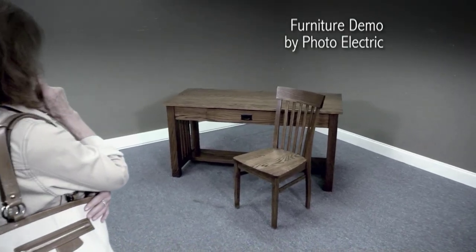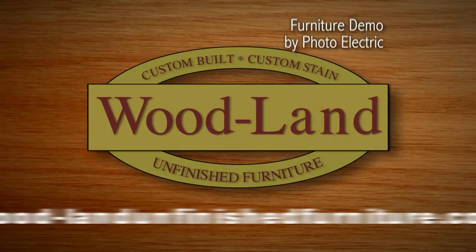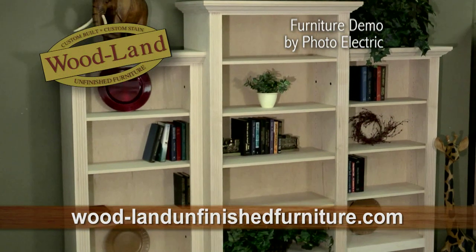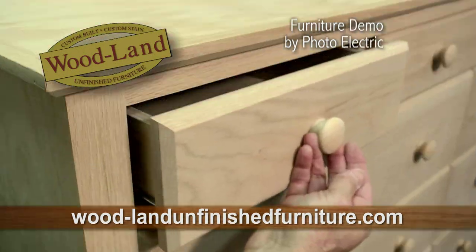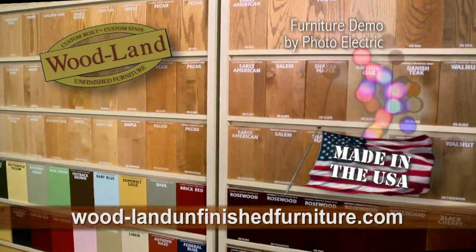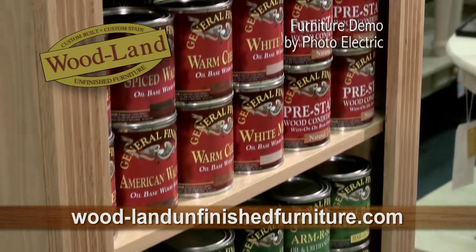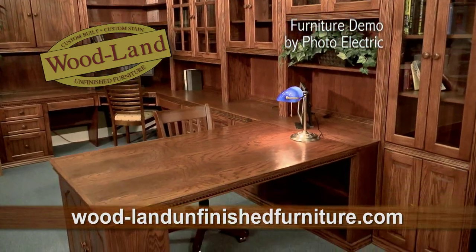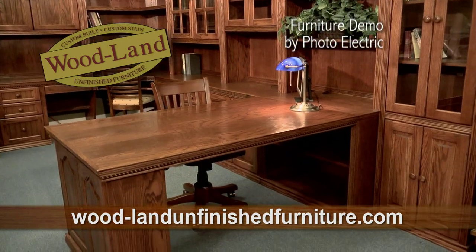At most stores, you can only choose from what they have. At Woodland Unfinished Furniture, you get exactly what you want. Beautiful, quality, custom-crafted furniture in solid wood made right here in the USA. You pick your style, your size, the type of wood, and finally, the color that perfectly matches your home. Now it's a great time to get the home office furniture you've always wanted, exactly the way you want it.